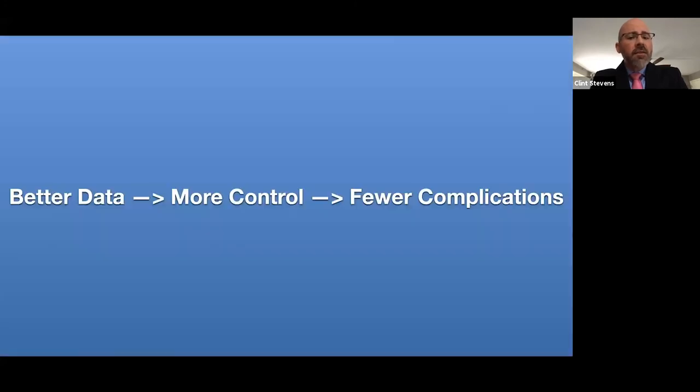For me, the best thing about digital technologies — regardless of where you want to plug in today and regardless of what kind of solutions you want to provide — is that we're vested in our patient outcomes. Going digital means you get better data, which means you have more control, which leads to fewer complications. In my practice, the biggest thing that kills time and production is dealing with complications. The fewer complications I have, the more efficient and productive my practice is.